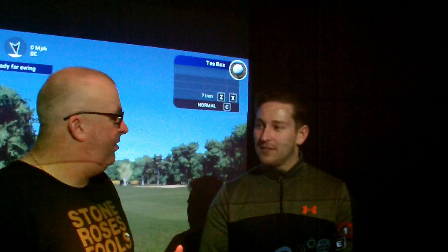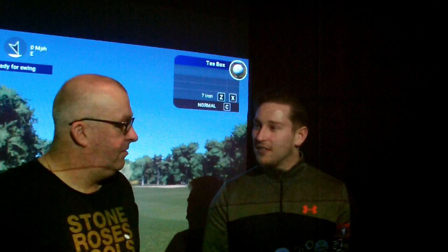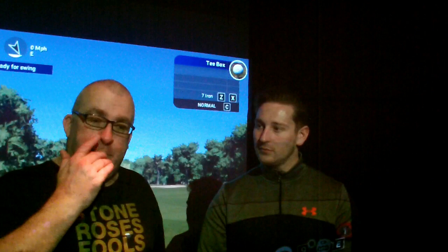Do you think the simulator will improve people's games more than just having a normal lesson? Absolutely - it's the future of golf really. Having a lesson on something like this, you can see how many degrees your swing is, whether your club face is open, your path in to out. You can self-correct even if you come here on your own, and have a more productive practice instead of wasting time at the driving range where you don't really understand what the shot's going to do. This is another option instead of going to the driving range or somewhere like a traffic centre with TopTracer, where you'd pay £18 for the hour and you're still outside in the cold.